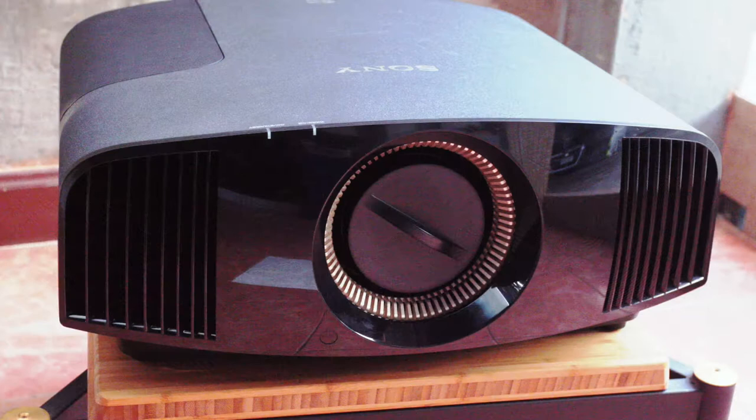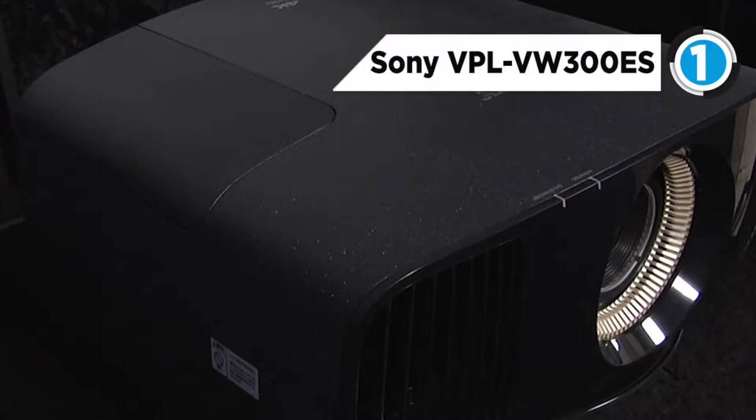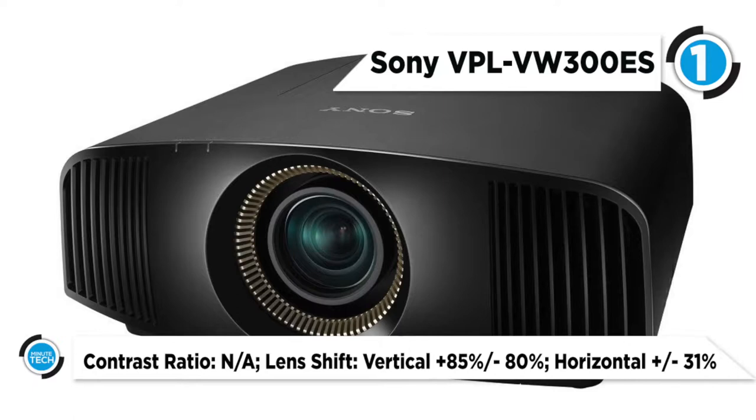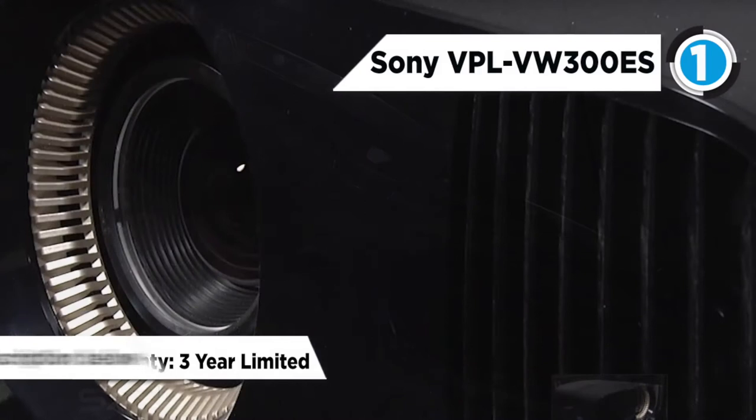The Sony VPL-VW300ES is the best projector on the market. It's a native 4K projector with a full-blown, no-compromise 4096 by 2160 resolution. It uses Sony's SXRD panels, which are said to produce a more stable image by minimizing the space between pixels and aligning red, green, and blue areas in every frame at a response of 2.5 milliseconds. Sony's proprietary Triluminos display technology also promises to deliver better color reproduction.